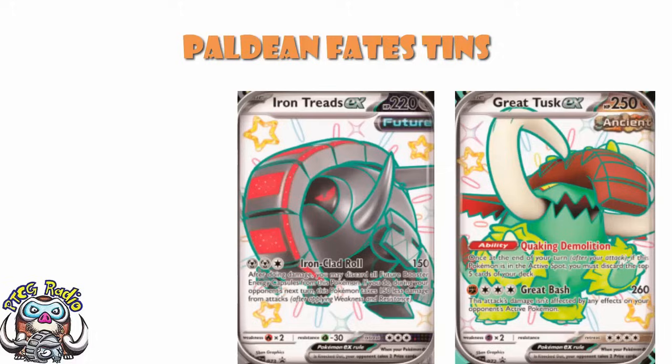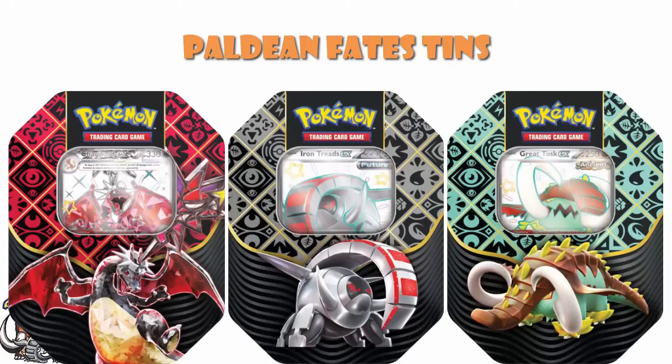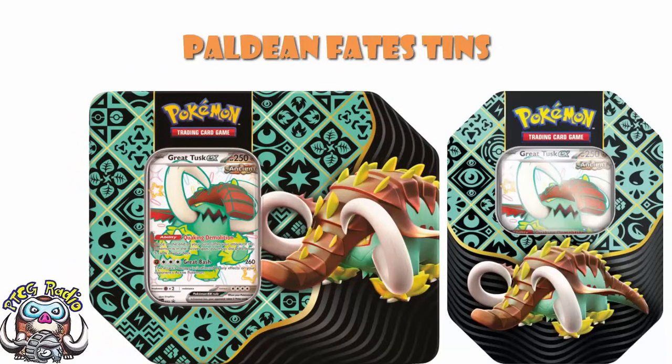I do worry a little bit. We sometimes see this where they release the same number of each of the tins — they'll come in boxes of nine, where you get three of each tin. And one of the tins is a Charizard. I do kind of worry that we might end up in a situation where every game store gets boxes of these in, and then all of them just have the Charizard picked out super quickly, and the Great Tusk and Iron Treads are just sitting there forever because people don't want them as much. Also worth pointing out, like I showed you the other day with Charizard, there are both landscape and portrait versions of these tins.